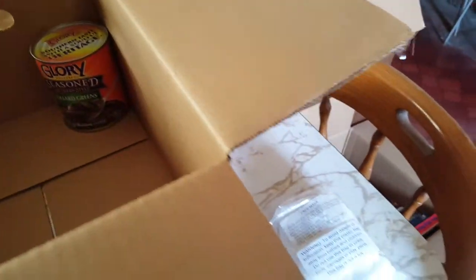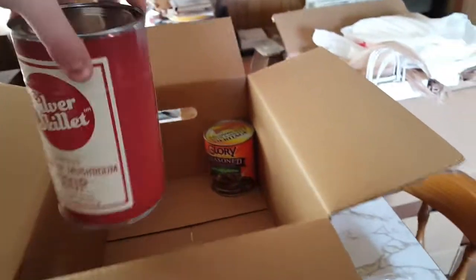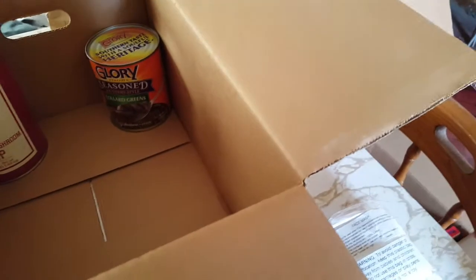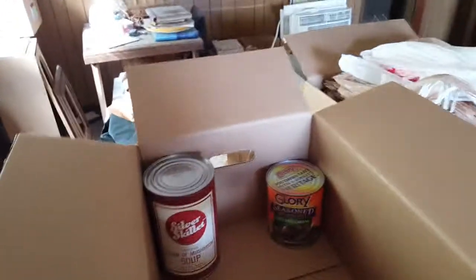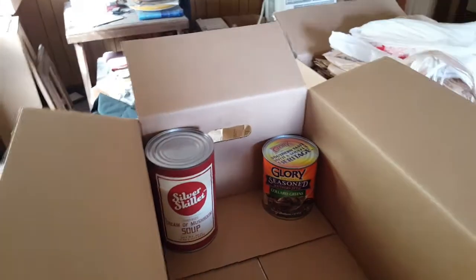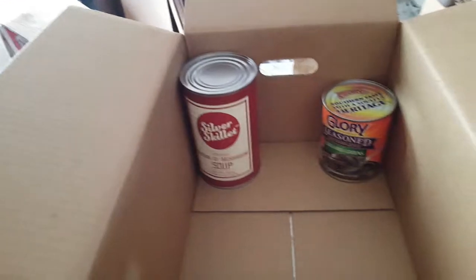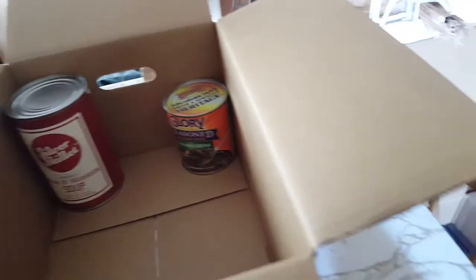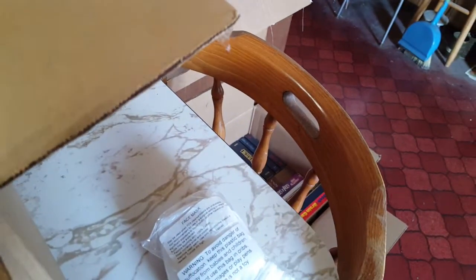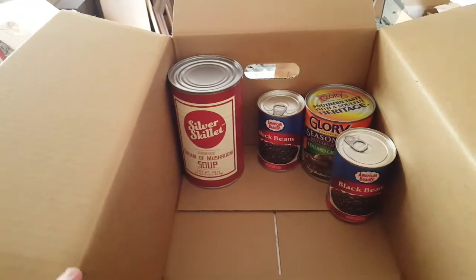There are collard greens — yikes. We've got cream of mushroom soup. I never save these because they're too big for me to use as one thing — I'd have to put it in another container and save it, and we don't really have proper storing containers for that sort of thing. So I don't use larger cans like that.